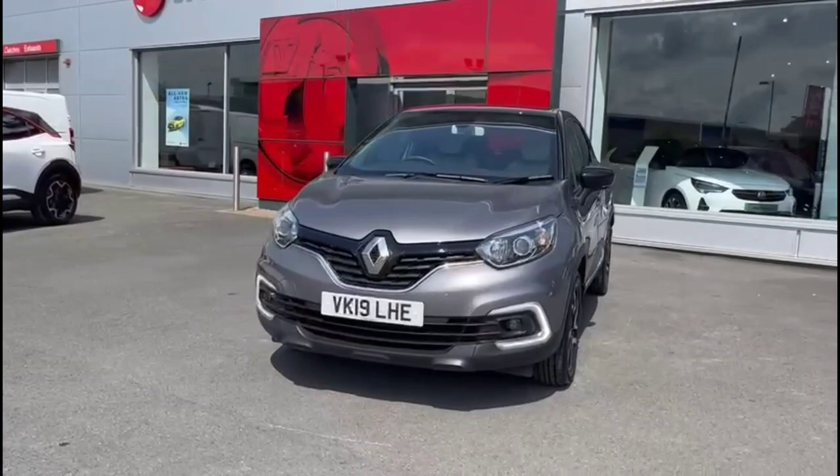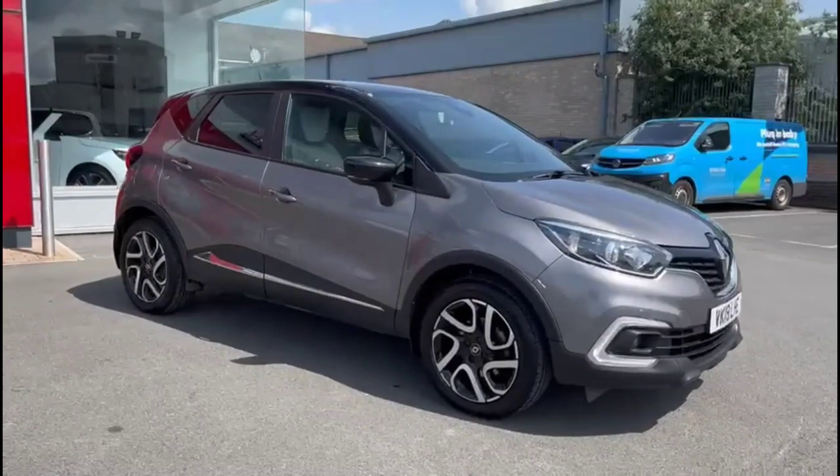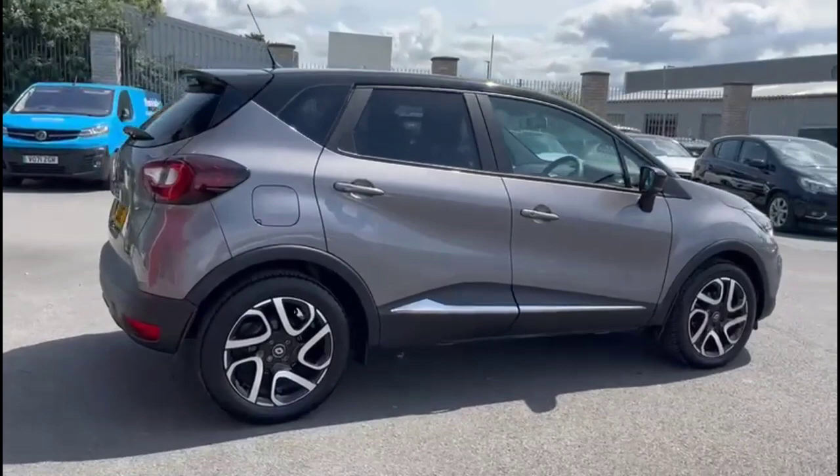Hello and welcome to Bayless Vauxhall. Today we're doing a Renault Captur 1.3 TC Iconic. This vehicle has covered 13,500 miles and it's finished in grey. It also comes with a Bayless warranty with the option to extend it to 36 months.